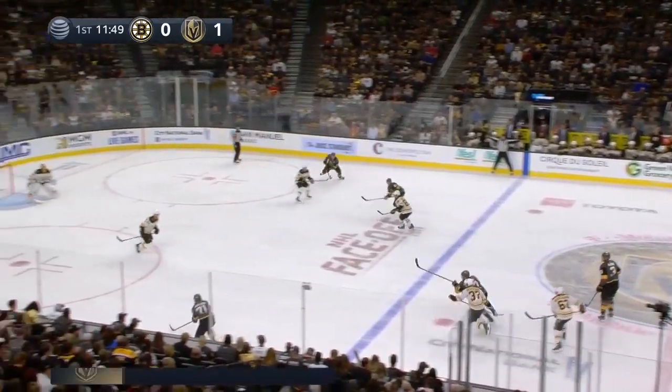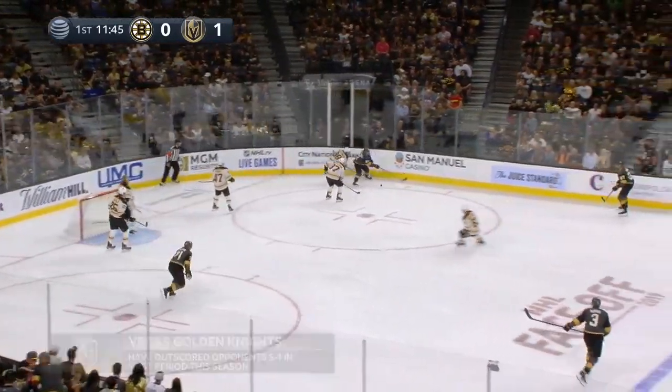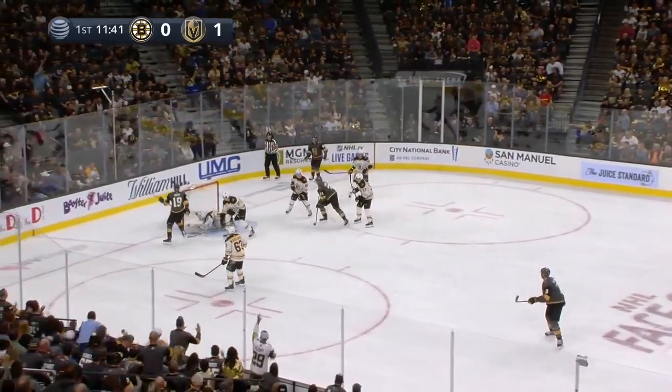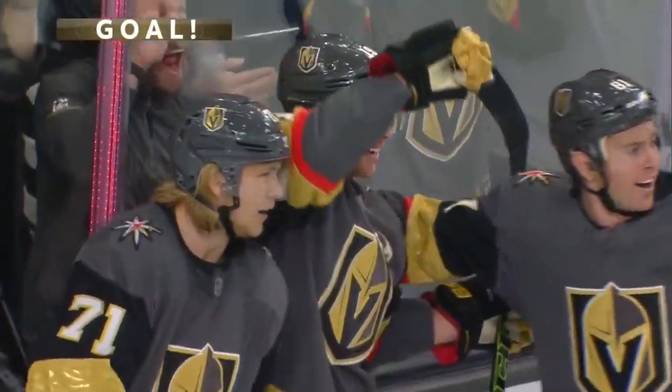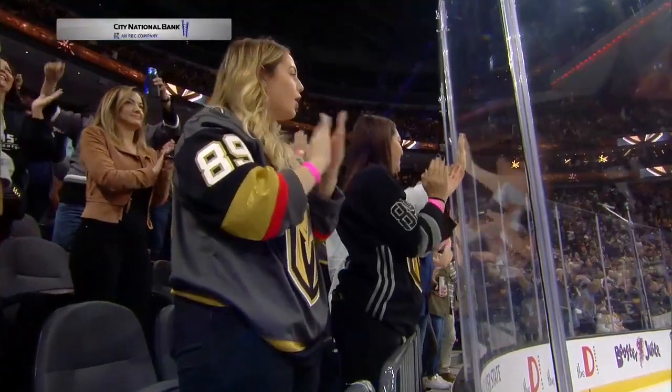Snaps it up the middle. Jonathan Marchessault shows it to William Karlsson, feeds it in front, tipped wide by Smith. Riley Smith had two real good chances — it's another one, and he scores! Riley Smith set up point blank. And the Golden Knights with two goals in a minute 44!